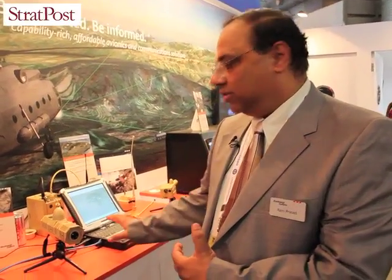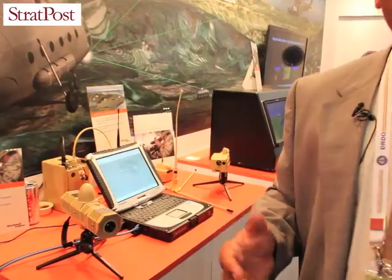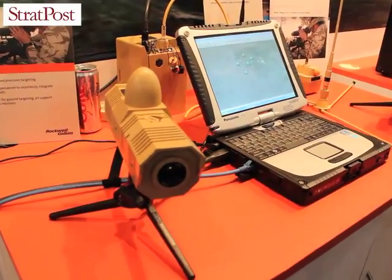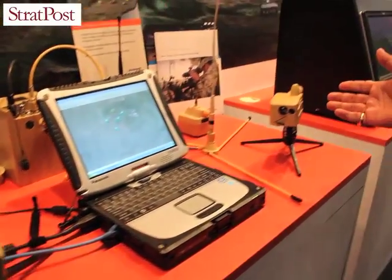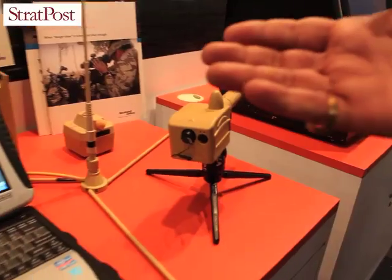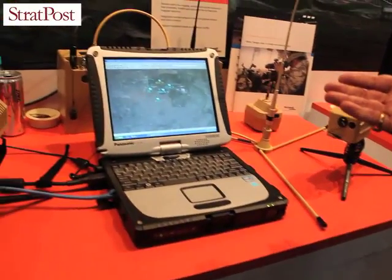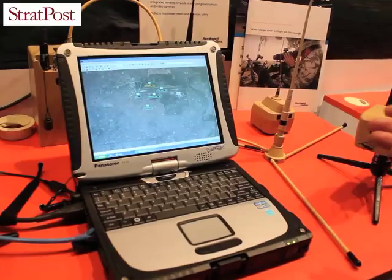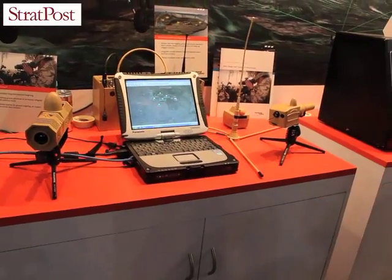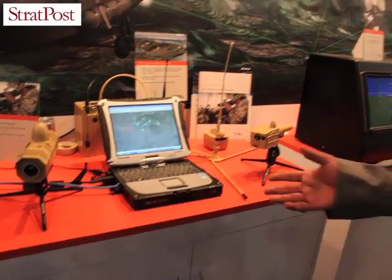In this process, the control command center, which has this small device, will know through various pictures who is intruding. We have a camera here which captures the photo of the intrusion, sensors here that detect who is intruding, and the laptop here shows the image of the person trying to intrude. This is our Rockwell Collins Australia product, already fielded in Australia, and we are trying to bring it to India.